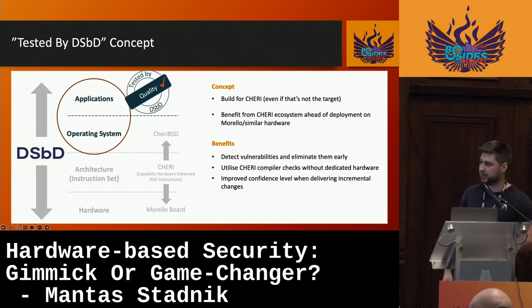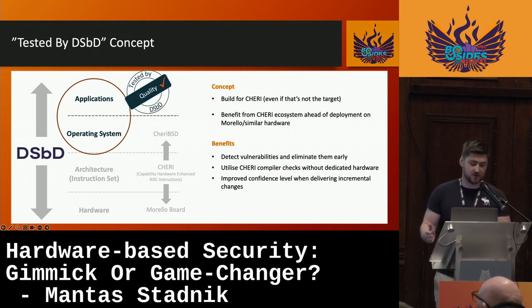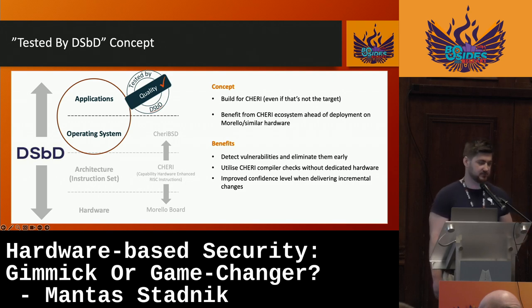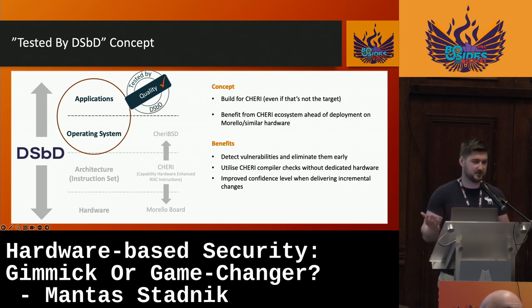Ultimately, I think the best solution, when it comes to testing pipelines, is to have a pipeline that compiles your application specifically for your targeted architecture on one side, and on the other hand also compiles for CHERI architecture — simply checking for compilation errors. Having this implemented within your testing pipelines, you can have a high confidence level when delivering incremental changes: every single time you push code, you can run these pipelines and get the benefit of the CHERI architecture's memory safety checks.